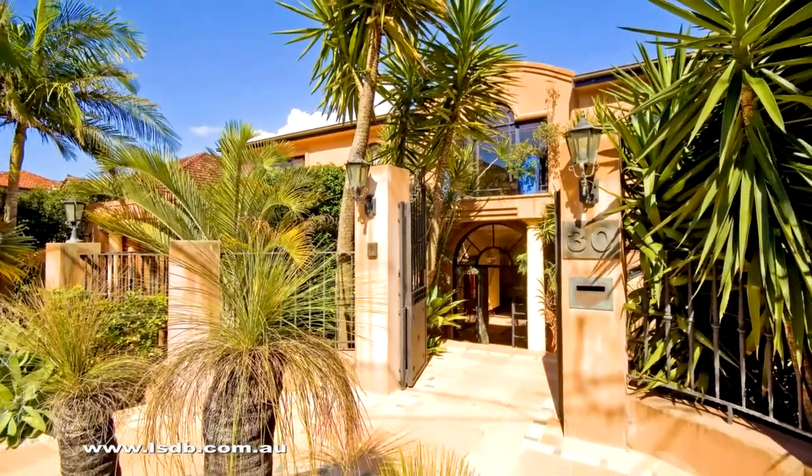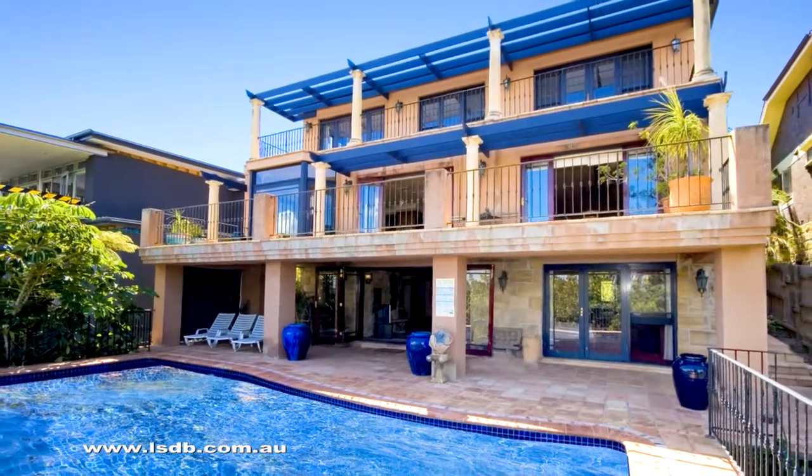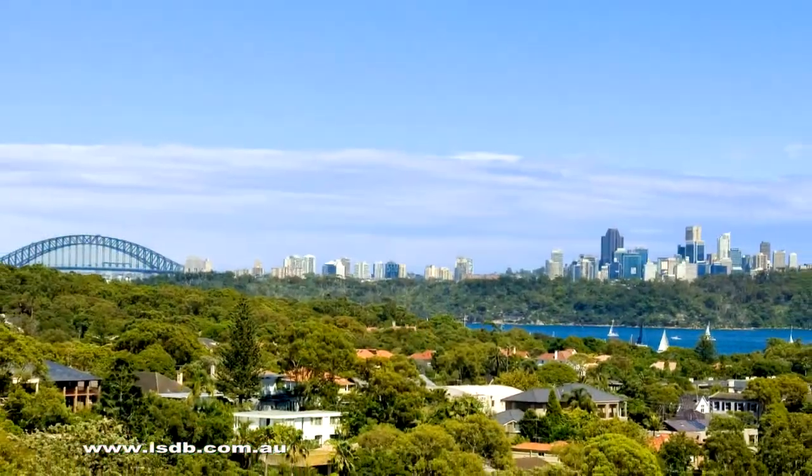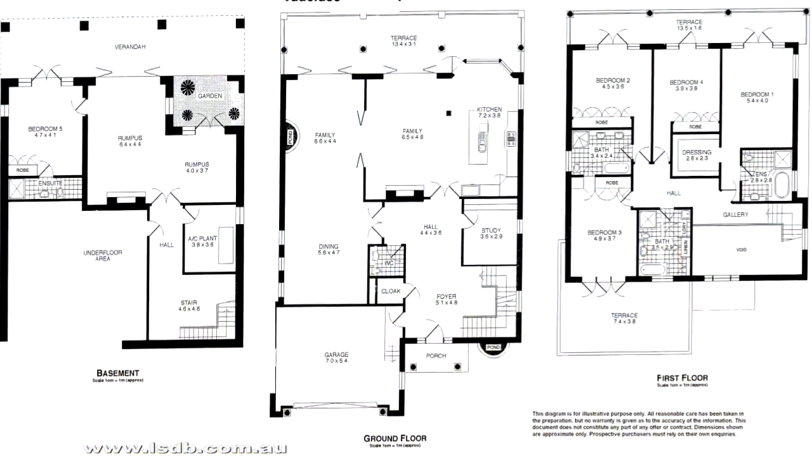This dress circle home's impeccable family lifestyle is backdropped by extensive garden surrounds, stunning harbour and city views, northerly sunshine and plenty of indoor and outdoor entertaining.